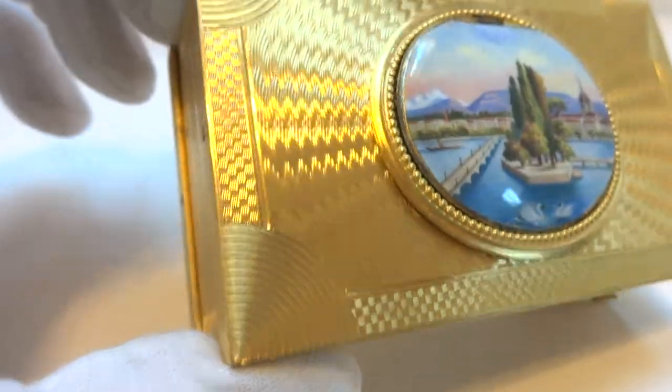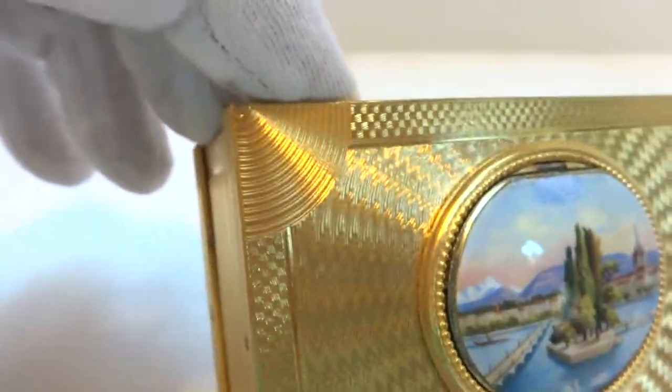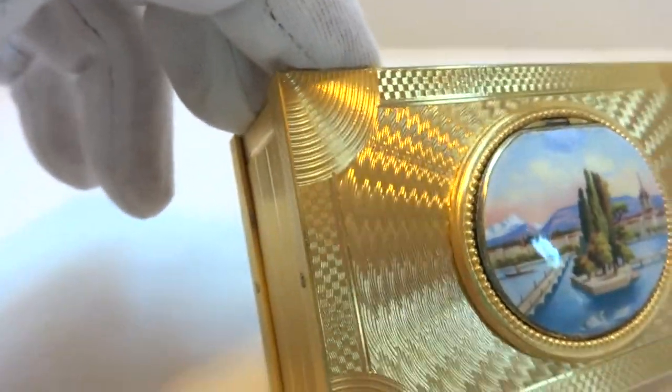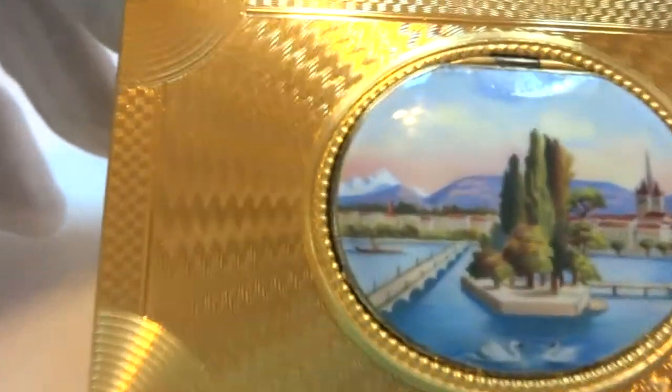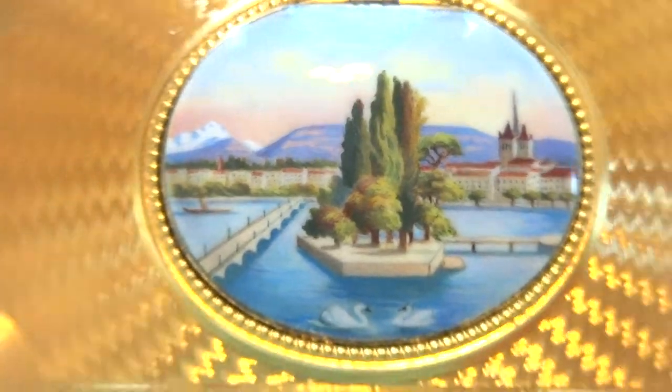The guilloche tooling is really fantastic. It has a hypnotic effect depending upon the light source and your viewing angle — it presents itself differently. You can see I'm rotating the case and it's really, really nice, with a wonderful hand-painted scene on the top lid.